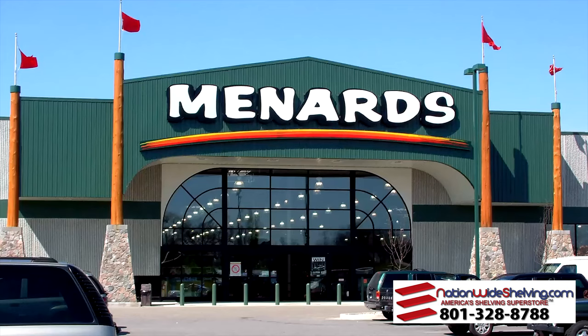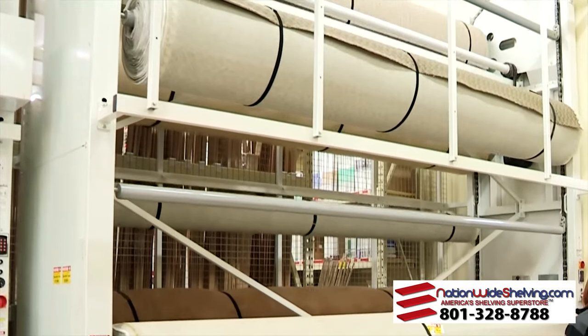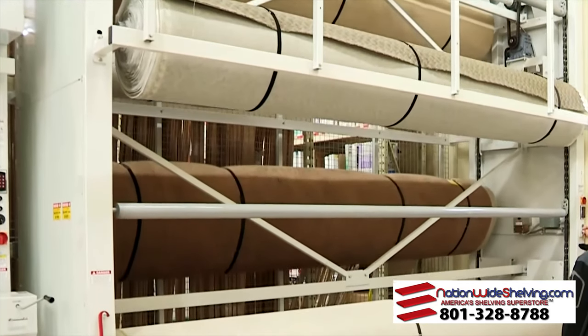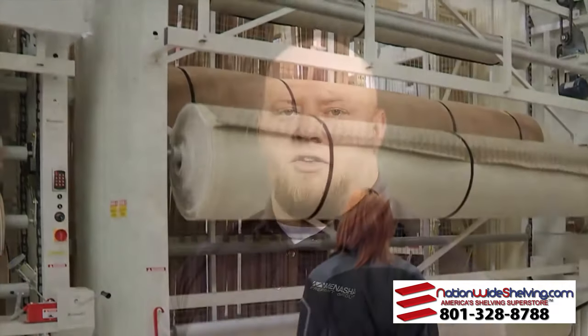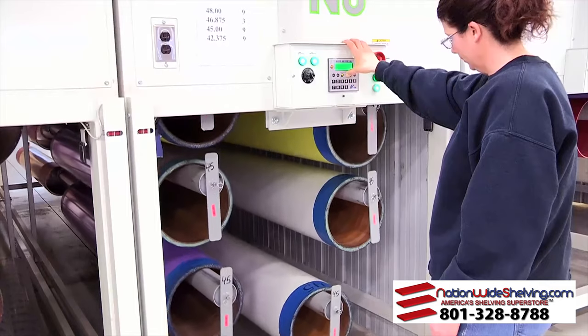One day I was in Menards and walked by the floor coverings department, seeing how that carousel rack they had there for managing their carpets could apply as a solution for our mandrels and print sleeves. I got the Veeder name off of the machine at Menards, took a picture of it, and contacted them the next business day. The carpet is in a similar form as a sleeve — it's in a roll form.